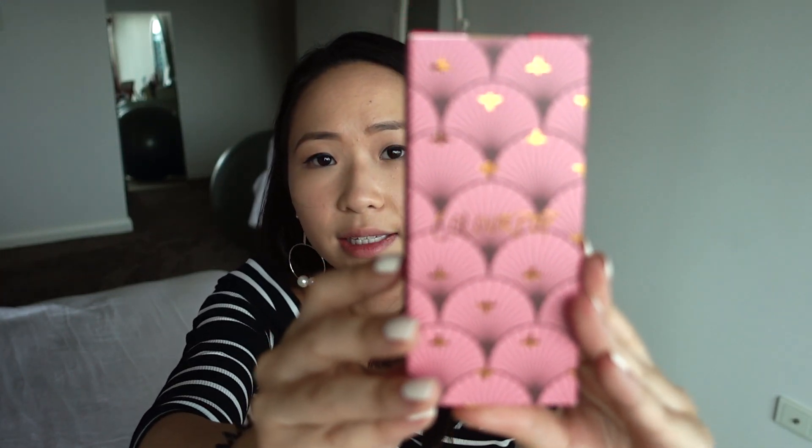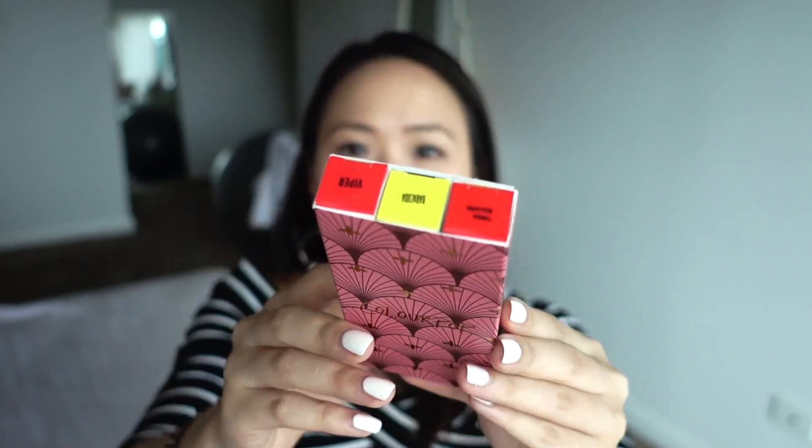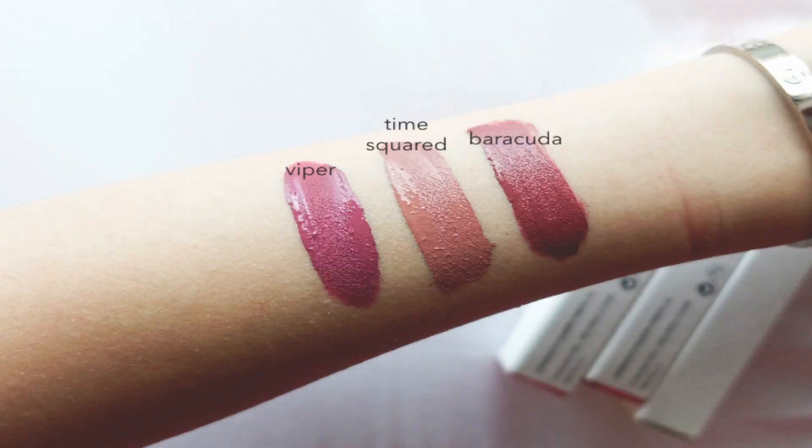These shadows are so pigmented — I cannot stress how pigmented they are. The final ColourPop purchase from the sale was a three-piece lip bundle: two ultra matte lipsticks and one satin liquid lipstick. It's the Out and About mixed finish bundle in Viper, Time Squared, and Barracuda. They're all nudie pinks, which work well with my skin tone since I prefer more natural lip colors.